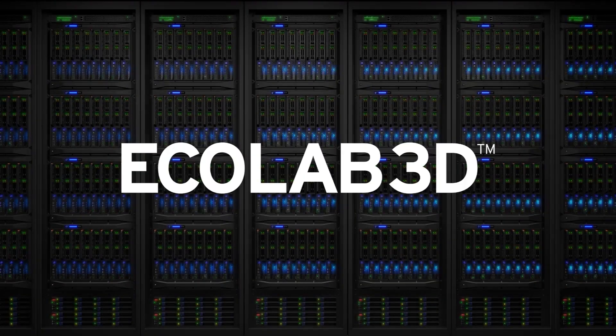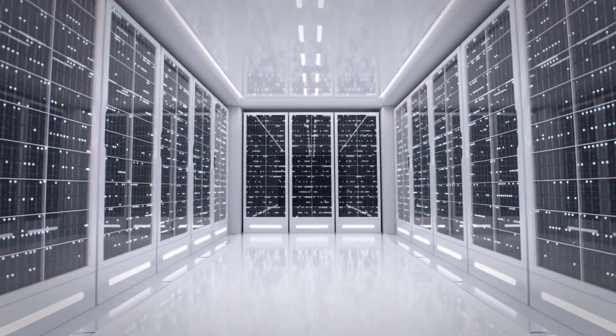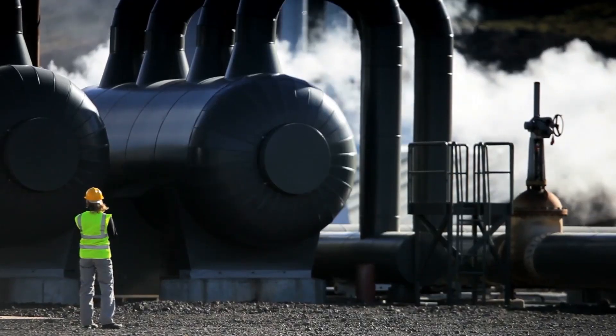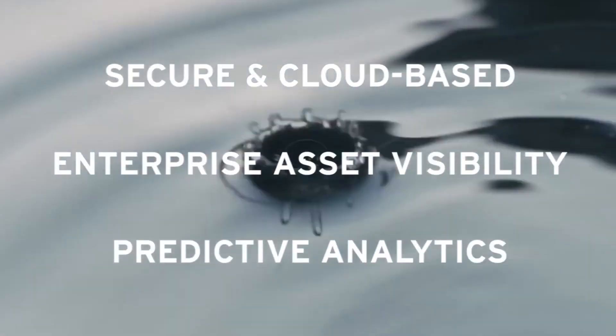Introducing Ecolab 3D, a revolutionary secure cloud-based digital platform that combines multiple sources of data for enterprise visibility, performance analysis and benchmarking, predictive optimization and rapid problem solving.